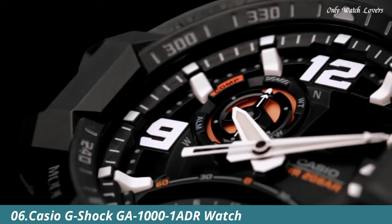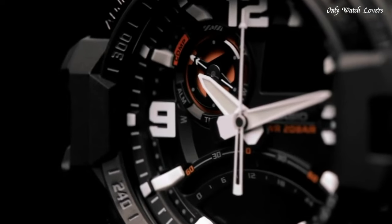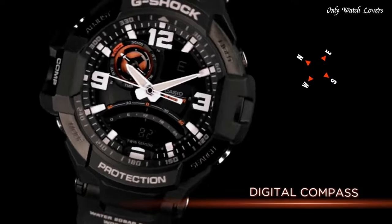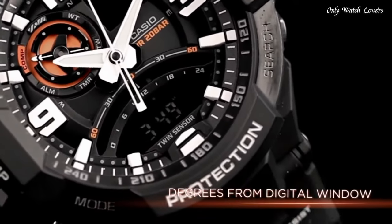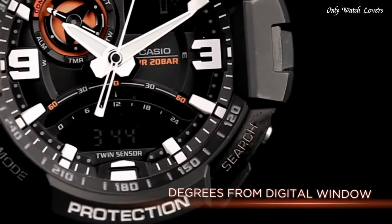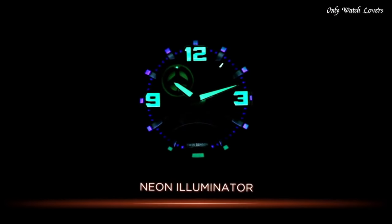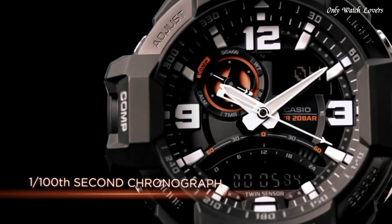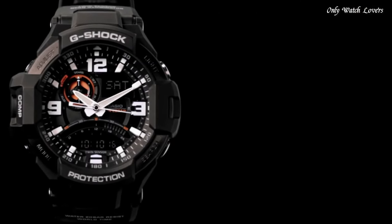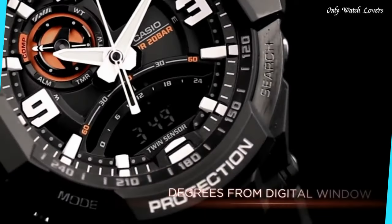Number 6. Casio G-Shock GA1001 ADR Watch — black resin case with a black resin bracelet, fixed black resin bezel, black dial with luminous hands and index hour markers, compass markings. Dial type: analog-digital. Casio Caliber 5302 quartz movement. Scratch-resistant mineral crystal. Solid case back, round case shape. Case size 52mm, case thickness 16mm, band width 22mm. Water-resistant at 200 meters. Functions: date, hour, minute, second, multifunction alarms and one snooze alarm. Backlight, 29 time zones, 48 cities, city code display, and daylight saving on/off.